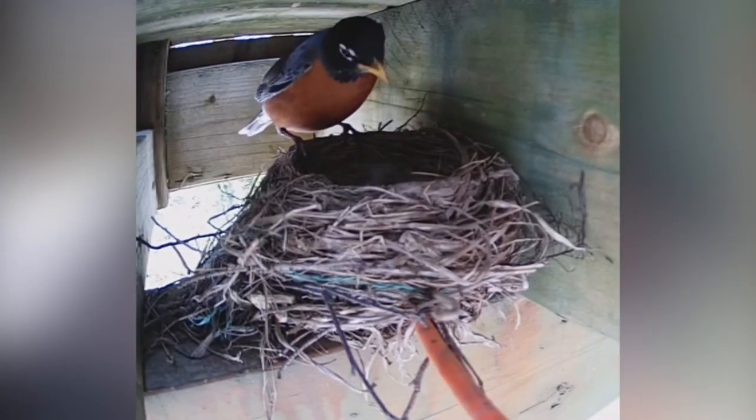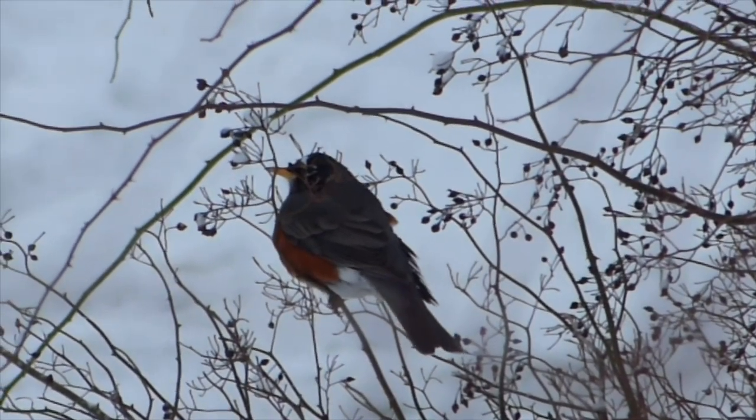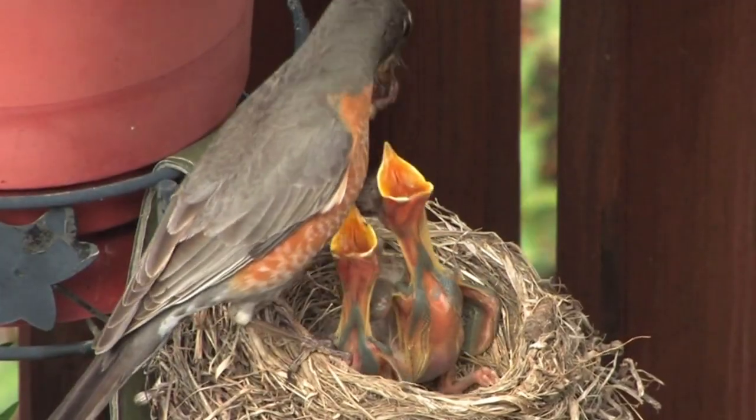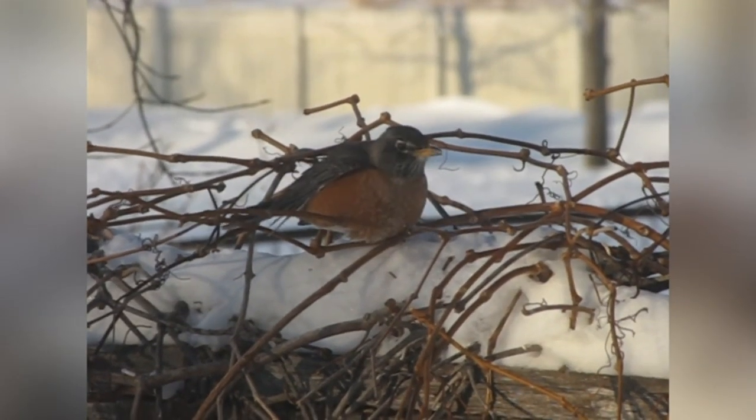And here's a bonus fact: you can tell male and female robins apart. Male American robins have dark heads, and their backs and chests are more red, while female colors are more subdued and brown.